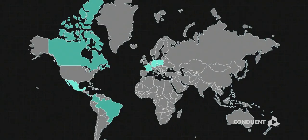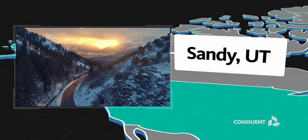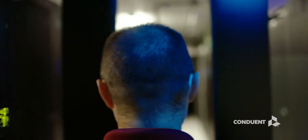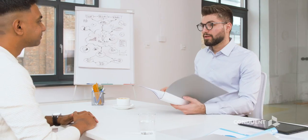We have facilities and associates in 22 different countries, including the new Conduent Command Center located in Sandy, Utah. This command center monitors our global IT systems and marks a significant commitment to our clients around the world.